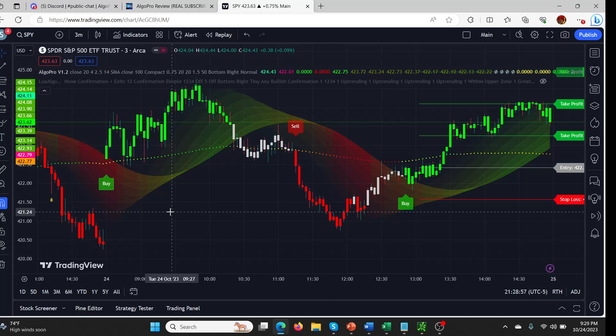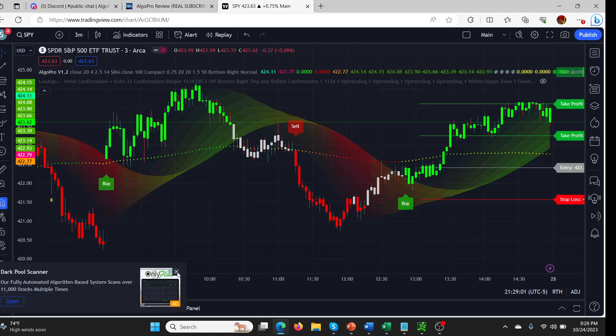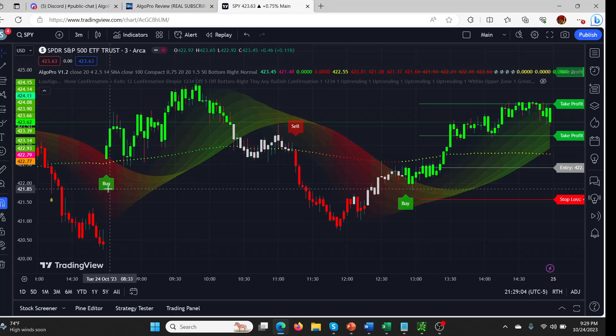On the three-minute SPY chart from today, you can see the gap up we saw in SPY. A lot of people, including myself, were excited to see SPY jumping up. Algo Pro immediately indicated a buy signal right here. I know a couple of people who took these with zero DTE options trades and made hundreds of dollars within the first three or four three-minute candles. This thing took about 20 minutes and ran all the way up. You can see it signaled three times — and what I love about Algo Pro compared to Lux Algo is there are only three signals on this chart.